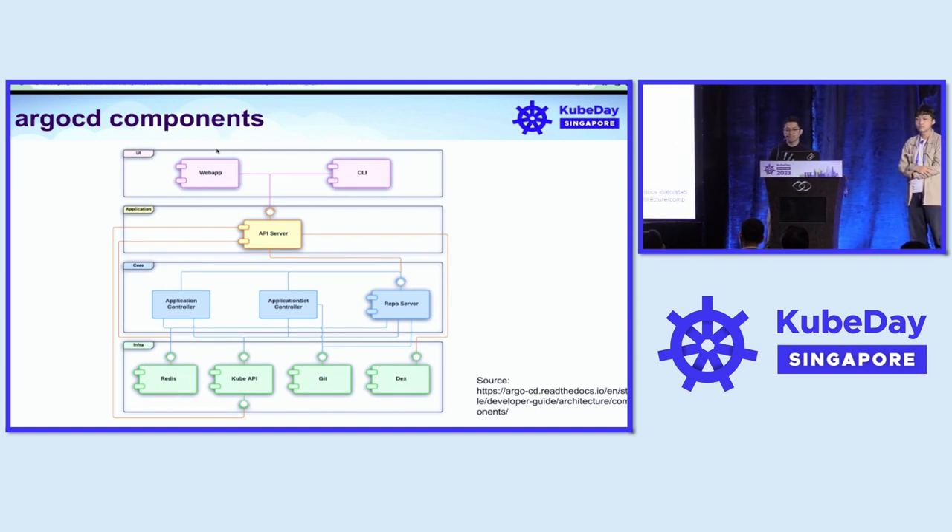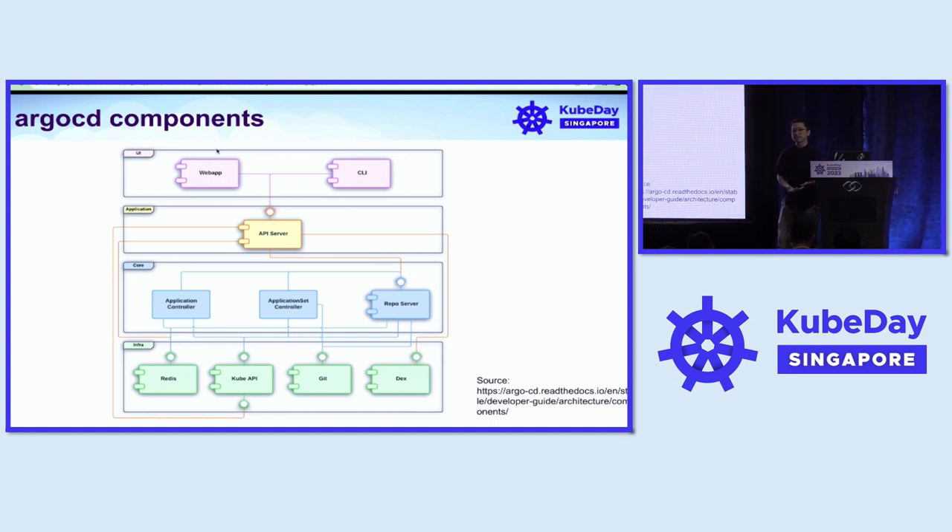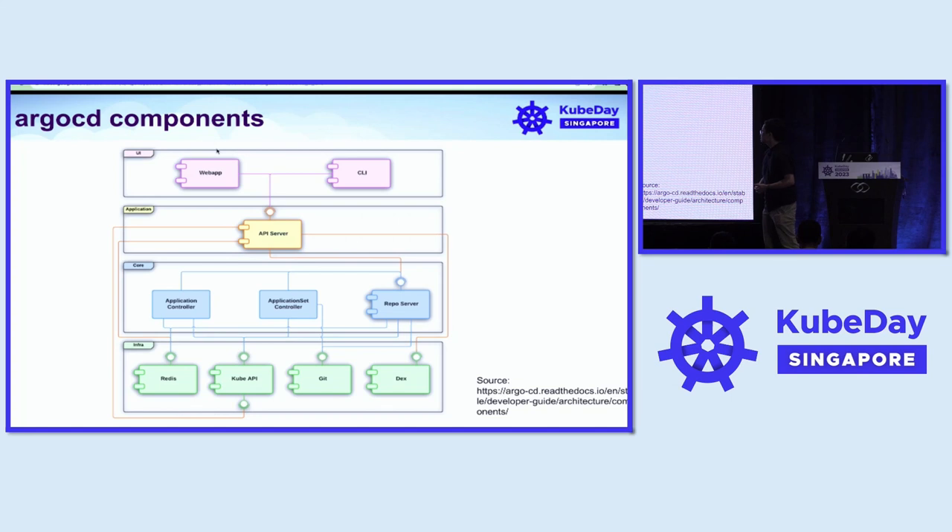The first layer is the UI layer, which is the primary layer that users interact with the ArgoCD system. It contains a web app and the CLI. The second layer is the application layer that contains the API server or the ArgoCD server, which serves requests coming from the web app and the CLI. The third layer is the core layer — the primary layer that serves the main responsibilities and functionalities of ArgoCD. It contains the app controller, the app set controller, and the repo server.